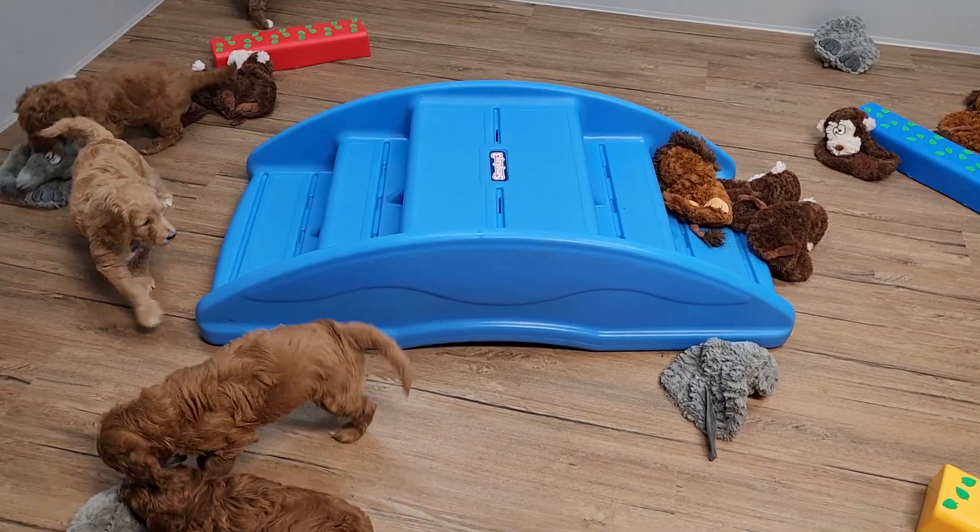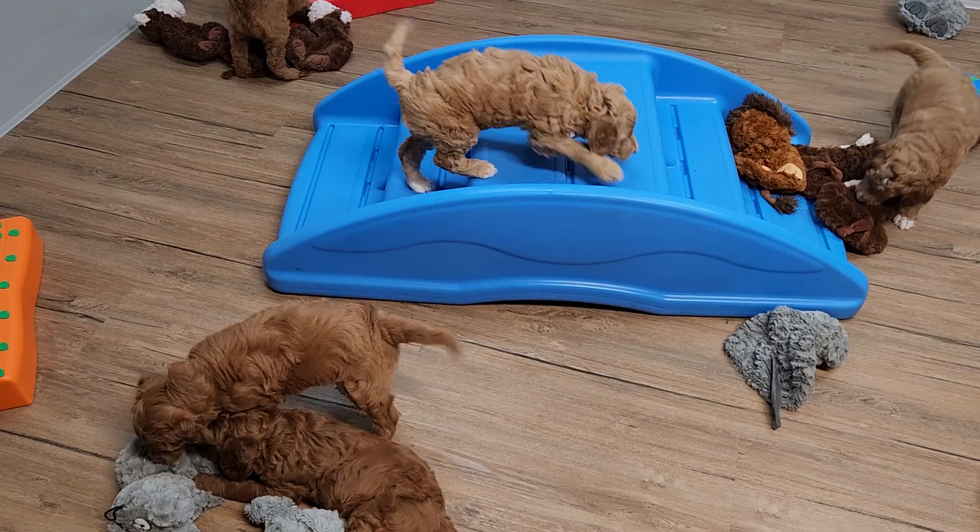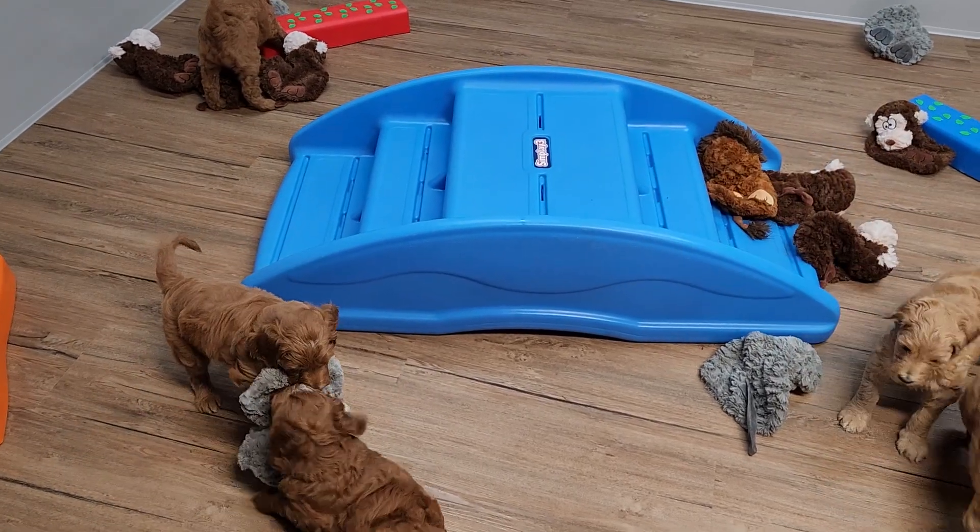Everybody's doing fabulous — just beautiful coats.